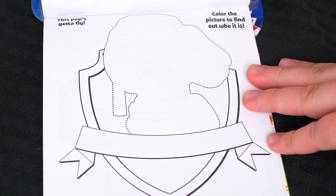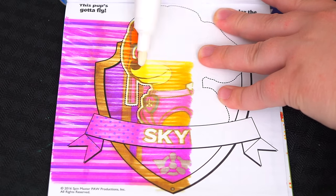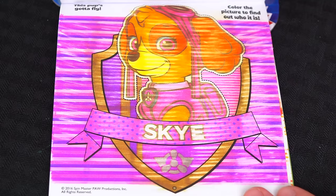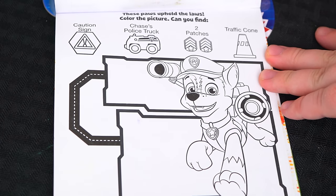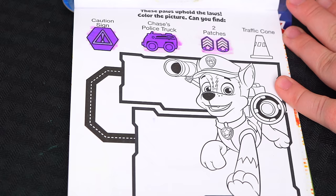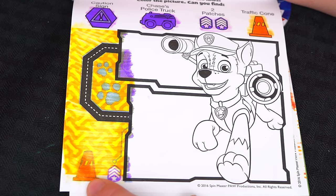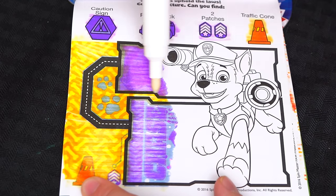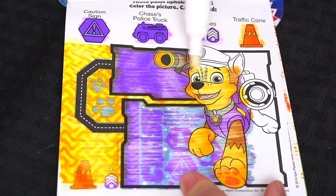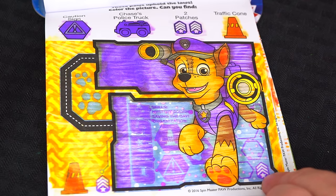This pup's gotta fly! Color the picture to find out who it is! It's Skye! What a pretty pup! And the traffic cone! Here's one patch and the traffic cone! And here's the caution sign! There's Chase's police truck up here! And here's the other patch! Looks like we found everything!